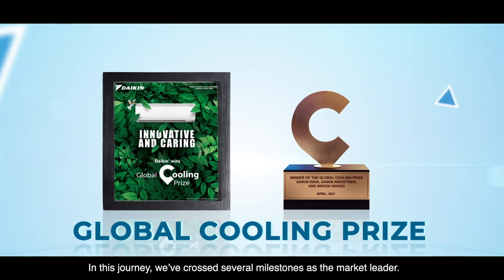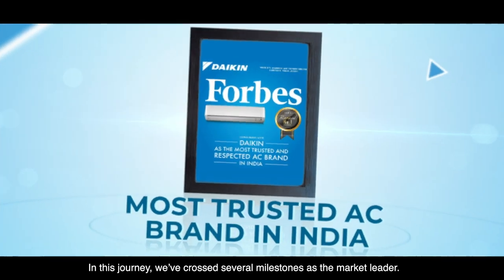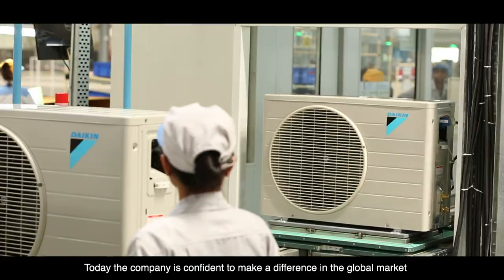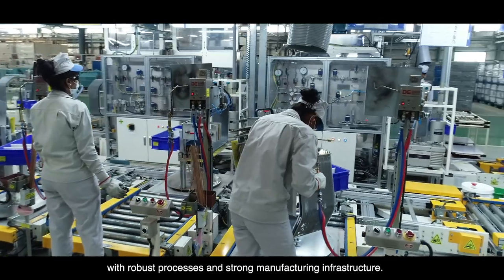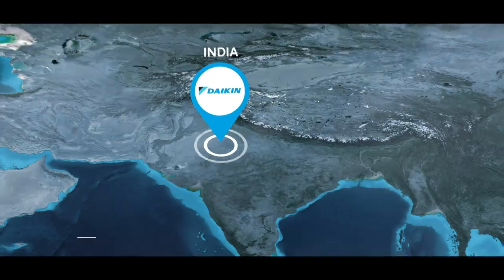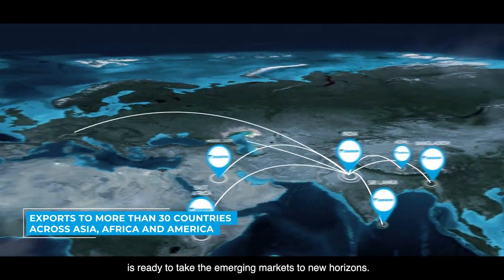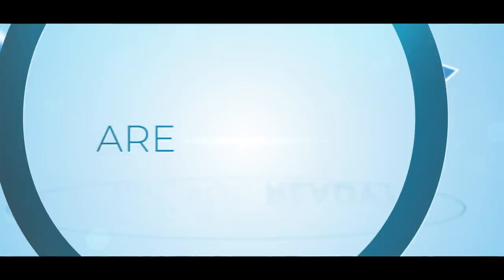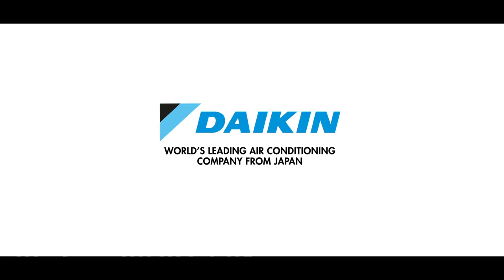In this journey, we have crossed several milestones as the market leader. Today, the company is confident to make a difference in the global market with robust processes and strong manufacturing infrastructure. Daikin India, as a global manufacturing hub, is ready to take the emerging markets to new horizons. Are you? Daikin — the world's leading air conditioning company from Japan.